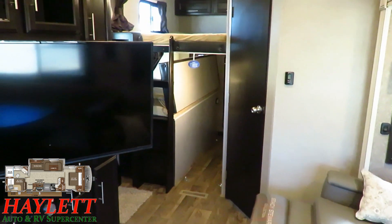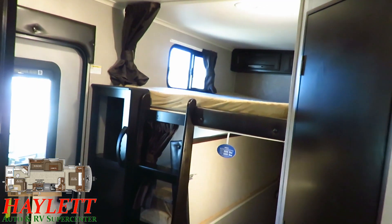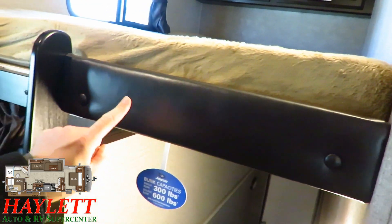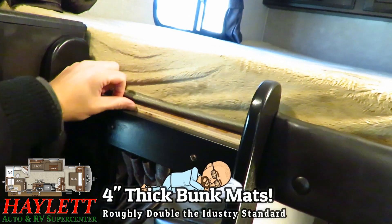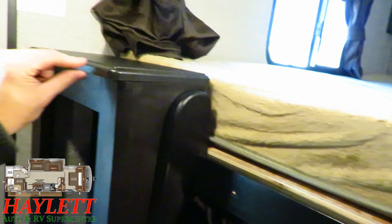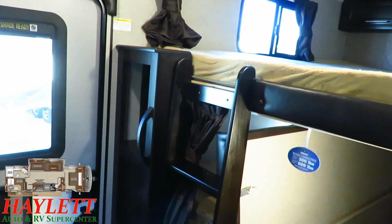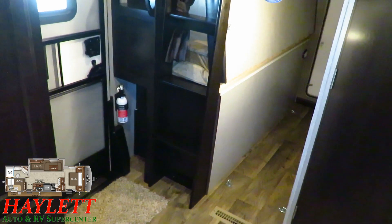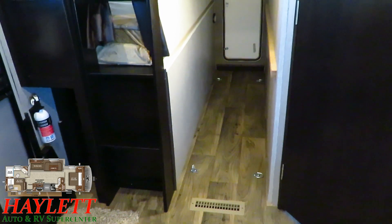Jayco uses bunk mats that are twice as thick as industry standard. On this floor plan you can see the thickness of the bunk mattresses, and even up here they're using thicker plywood decking and the better pressed membrane countertop material. They have an extra-large, foot-friendly, barefoot-friendly climbing ladder to get to that extra-tall bunk because a taller ceiling means taller bunks. There's also a handy cargo bunk garage area with four D-ring tie-downs to keep your stuff in place.